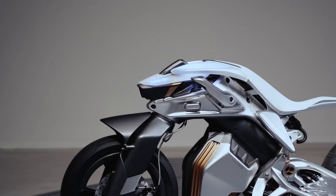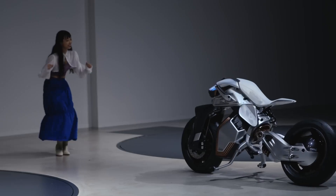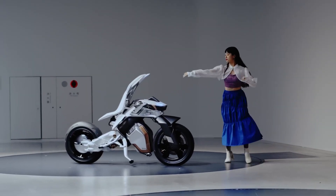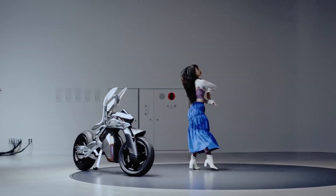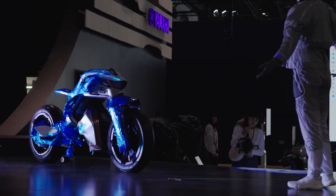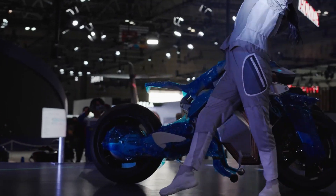The self-balancing feature is achieved through a swing arm and rear wheel that move independently from the bike's main structure. Motoroid 2 is trained to move autonomously, displaying impressive skills, even allowing users to dance with it. The concept can recognize specific gestures, although Yamaha's promotional page doesn't provide details on controlling the motorcycle without handlebars at this time.